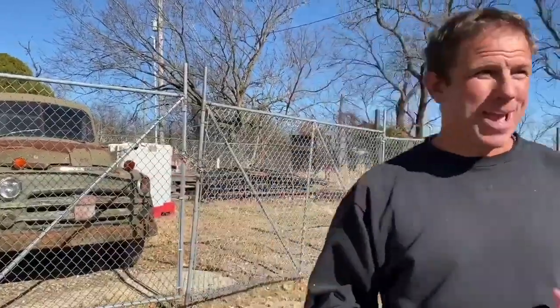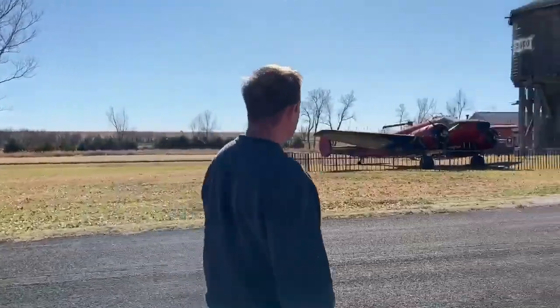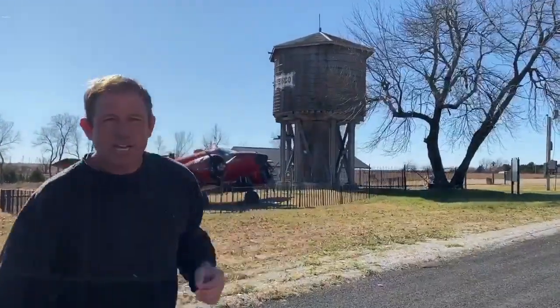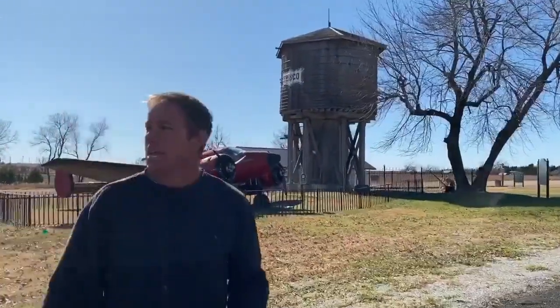So there's their maintenance truck. We'll head over this way and check out the airplane off this way. We've got a Frisco water tower here — this is what I think was the 1880s era. It is on the state historic registry. It has been here for about 150 years.